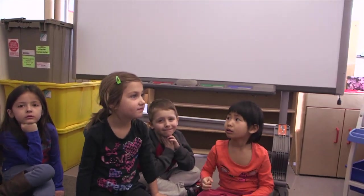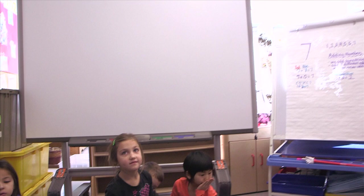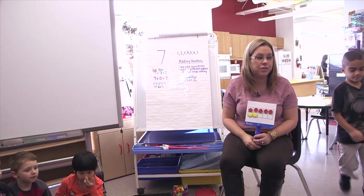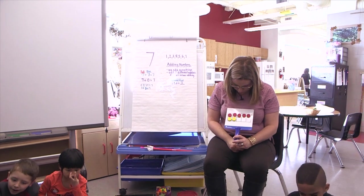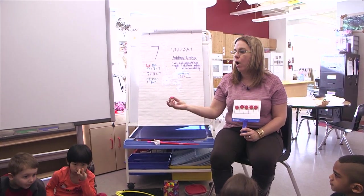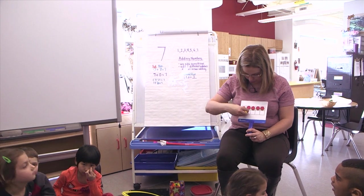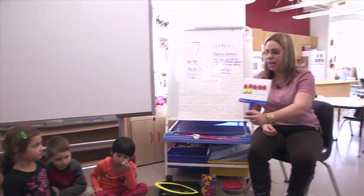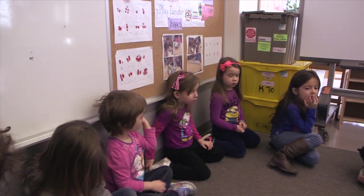Very good. Excellent. So boys and girls, I want to show you — this is our number seven here. I want to ask you, what would happen if I took away two? What would happen to my number? So if I have it like this, boys and girls, it is seven. Right, boys and girls? It is seven.